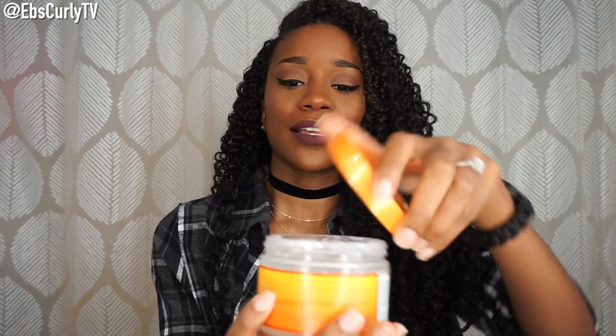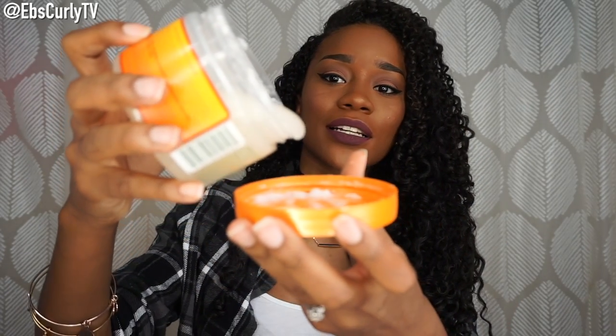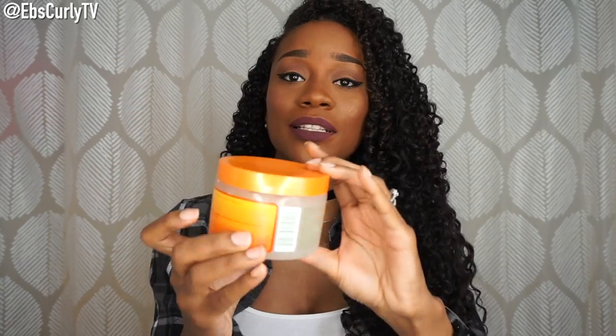The Define and Shine Custard looks kind of runny, but it also does a very good job of defining my curls and keeping them moisturized — all the same things the other product does. I just figured I wanted to tell you guys about it.